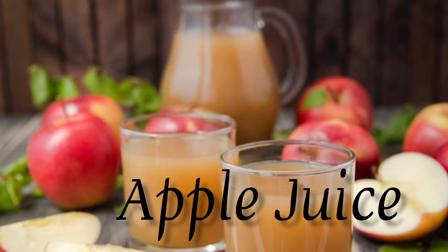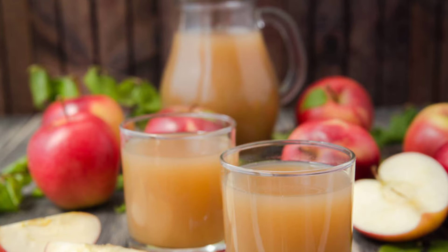Apple juice. The sweetness and light color of apple juice make it a great substitute for white wine. In cooking, you can replace white wine with apple juice in your recipe.